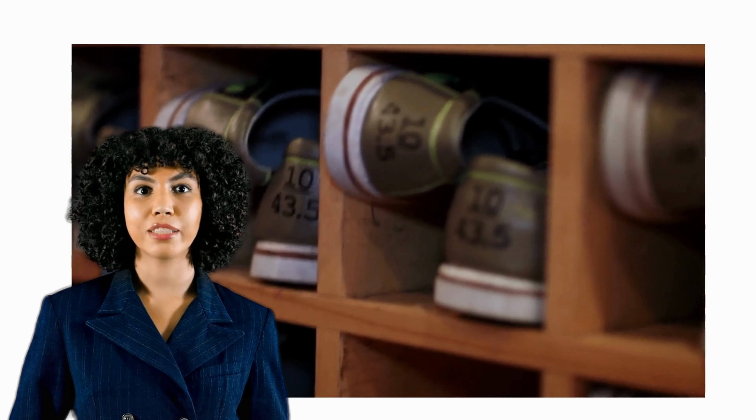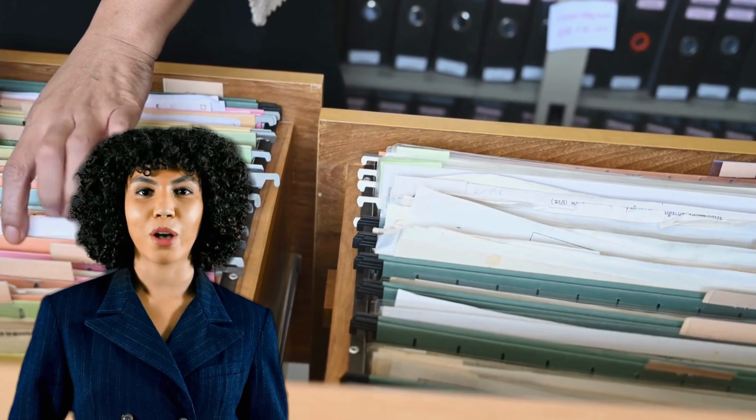Don't try to organize your entire home or office at once. Start by focusing on one room or even one closet.